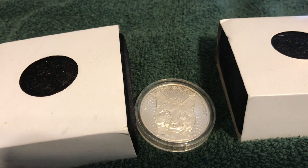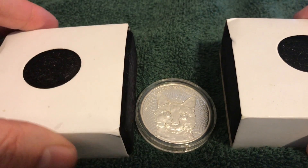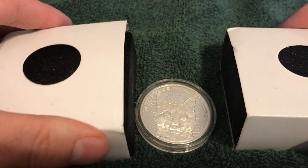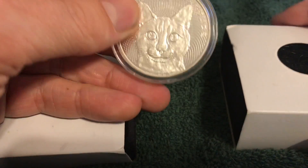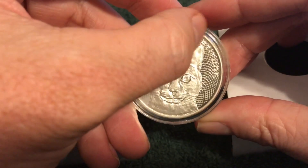Greetings members one and all of the Salvation Nation. A quick reminder that tomorrow, the 31st of May, is the last day for those of you who have been eyeing the Fertitude Round.